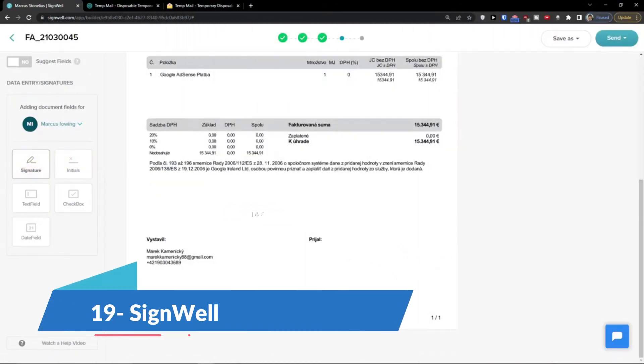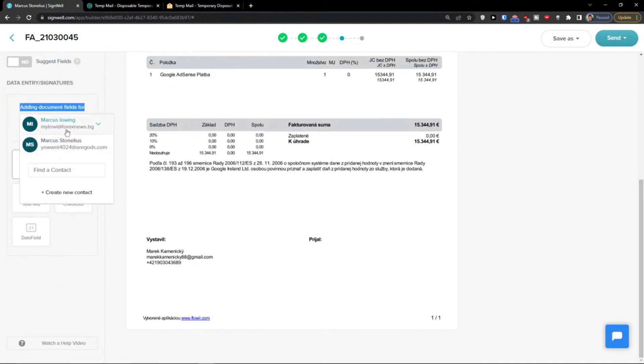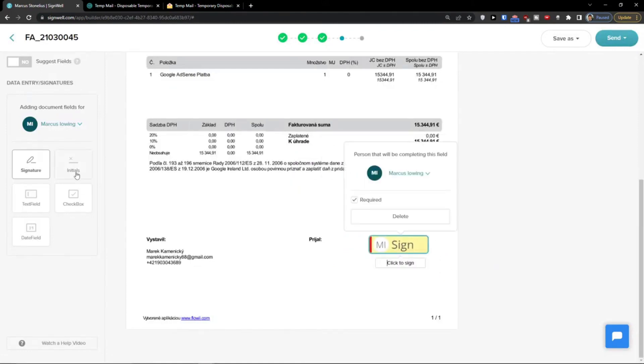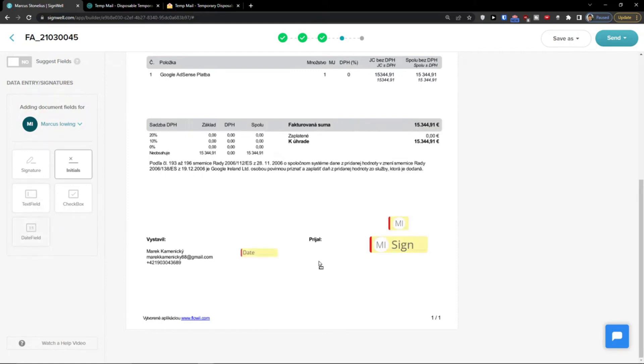SignWell is one of the simplest ways to electronically sign documents. It's free to start and can be used on any device. To get documents signed, simply upload your document, add signature fields and send. Recipients will be notified and guided through the signing process. You'll know when others have started signing and when documents have been completed. It has a free plan for 3 documents a month.